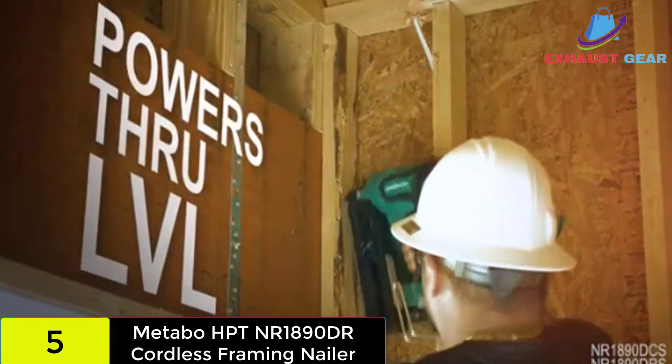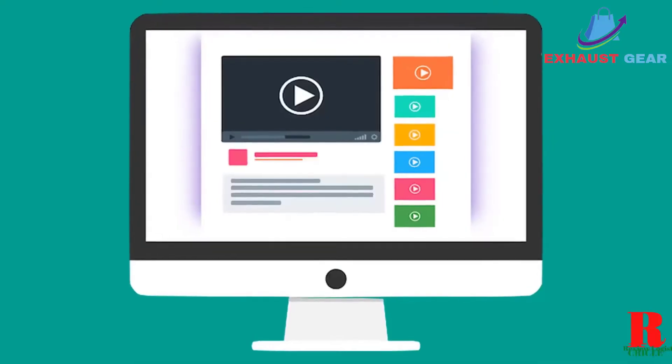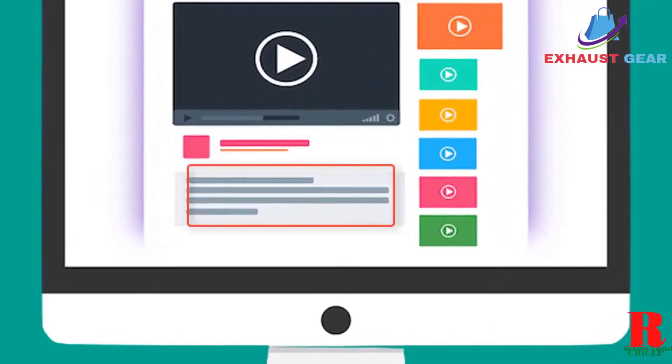You should, therefore, be able to finish your work quickly and hopefully before the battery runs out. Check out the description for more information about this product and the latest price.